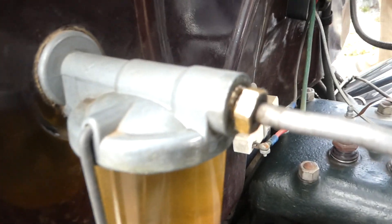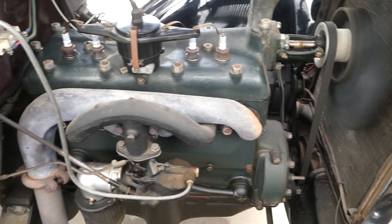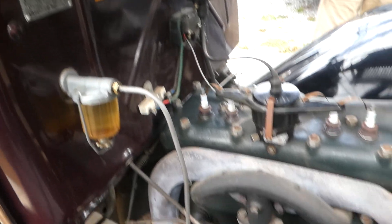A little teeny bit of gas is leaking out of that, but besides that this thing is super nice.